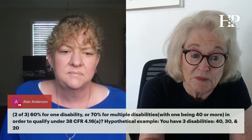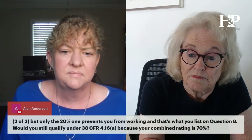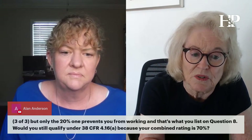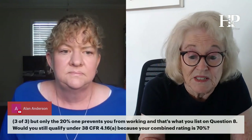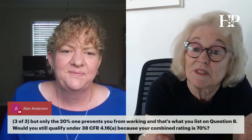Hypothetical example: you have three disabilities rated at 40, 30, and 20 percent, but only the 20% one prevents you from working and that's what you list on question B. Would you still qualify under 38 CFR 4.16(a) because your combined rating is 70%?